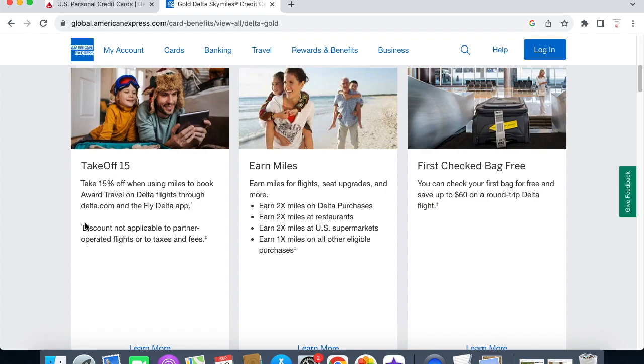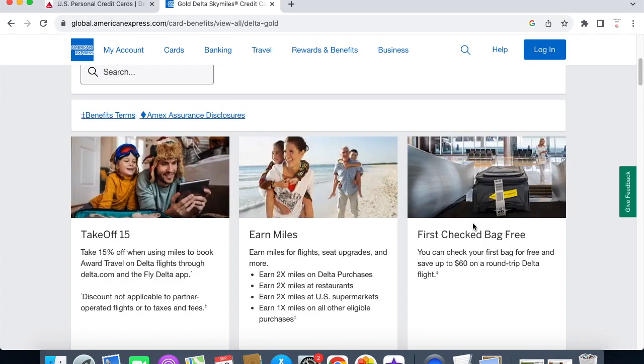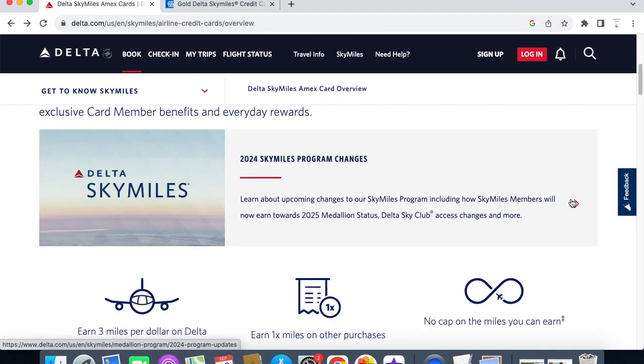This is something new they introduced this year: you get 15% off when using miles to book award travel on Delta flights through delta.com and the Fly Delta app. To me that is huge because it gives you a great discount and you're able to save miles for other trips. They also have main cabin one priority boarding, which I really like because I don't have to wait in zone eight — the very last zone. I typically purchase the basic economy ticket but still get that priority boarding. You can also pay with miles for your ticket, splitting miles and cash or going all miles.